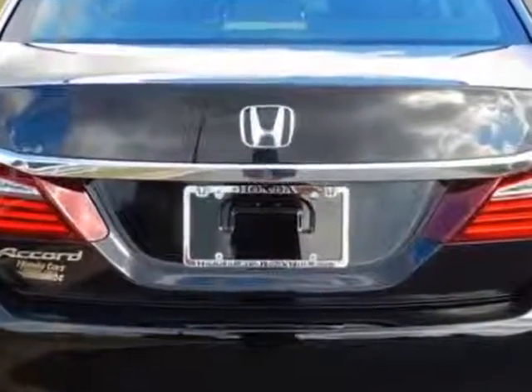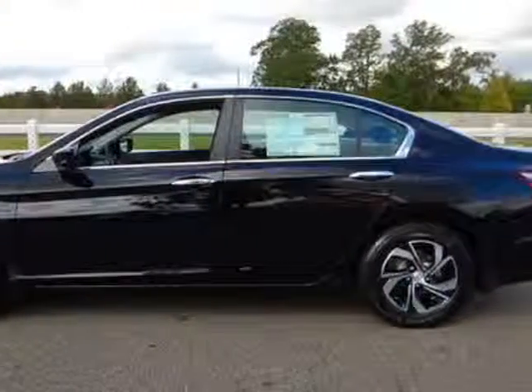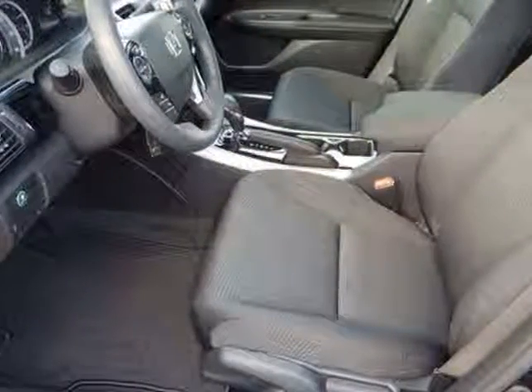Additional options for this vehicle include power locks, reverse camera, climate control, and driver airbag. Call 888-748-2019 or email our friendly sales staff today to schedule a test drive.